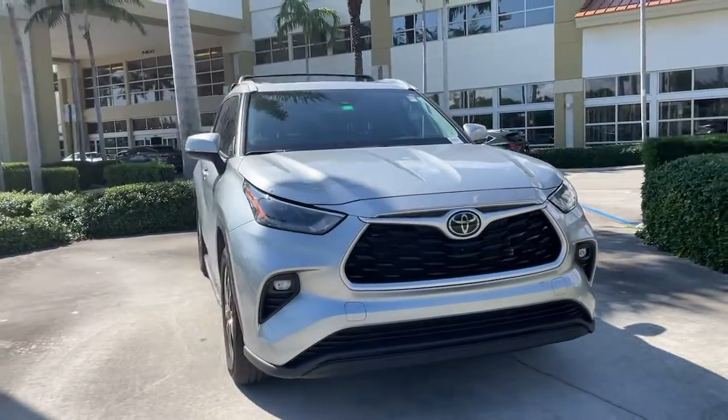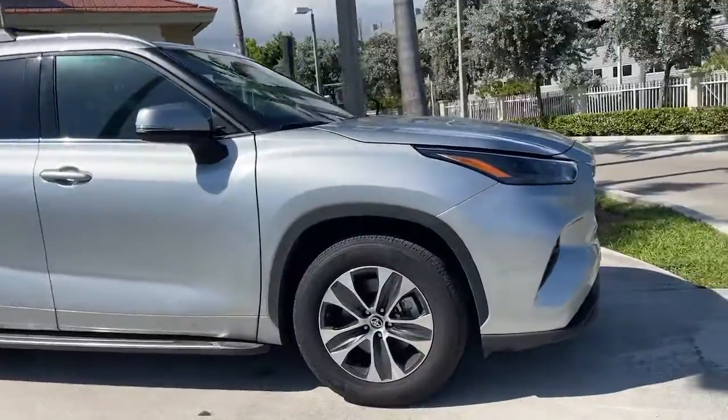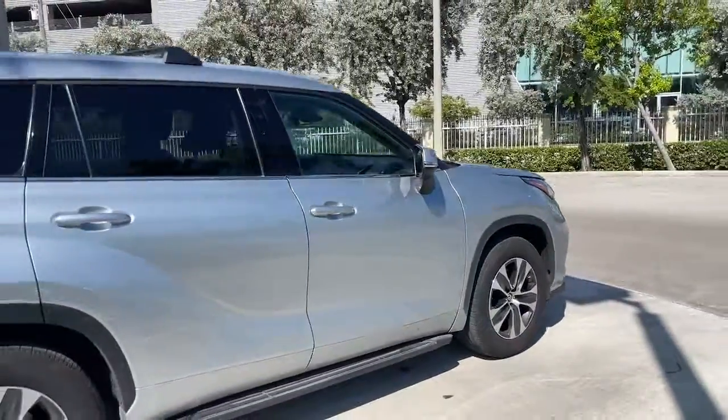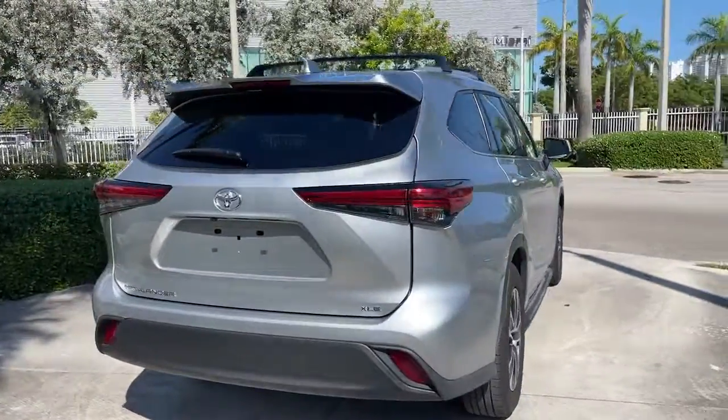Can you see yourself in the 2022 Toyota Highlander? With less than 20,000 miles on the odometer, this vehicle provides excellent value. Give your family this spacious, efficient Highlander and start building your road trip memories.